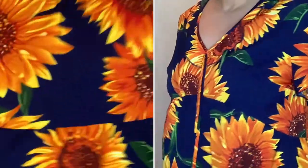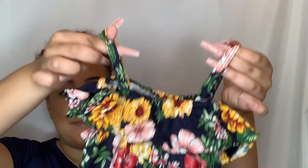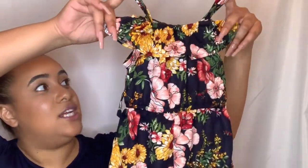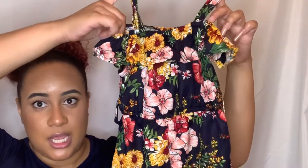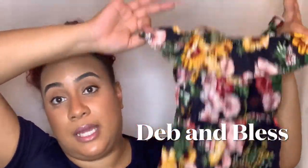Here is a cute little A-line dress with a flare at the bottom — it has sunflowers on it. The next item is a little romper that I could potentially match my baby girl with. It has spaghetti straps for the shoulders, off-the-shoulder straps, ruching in the middle for the waist, shorts at the bottom, and it also comes with a little matching headband. For my baby's try-on, head over to Deb and Blessed on YouTube!